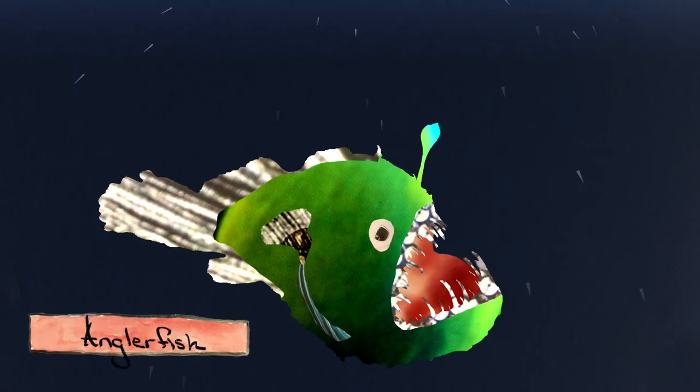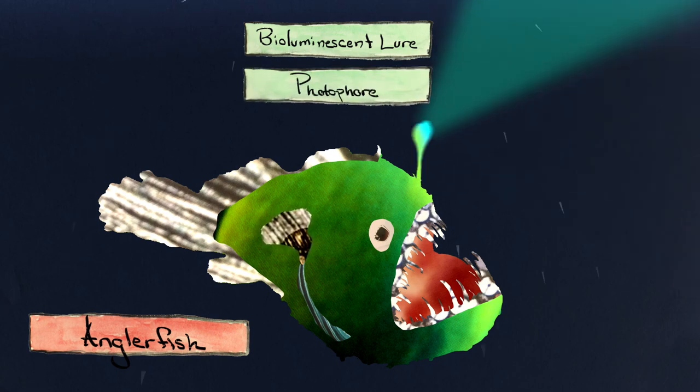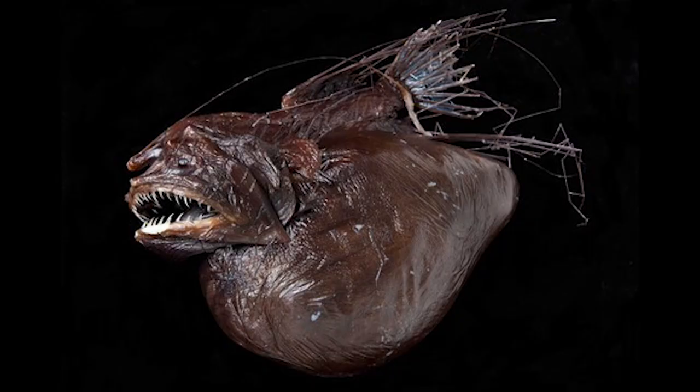Take the female anglerfish. It lies in wait to conserve energy and uses a bioluminescent lure — essentially a spine with a light-producing organ called a photophore at the end — to attract unwitting fish. It has sharp, snaggled teeth to make sure prey don't escape, and it can extend its jaws and stomach to swallow prey up to twice its length. That way, if it is lucky enough to find food, it can stock up.